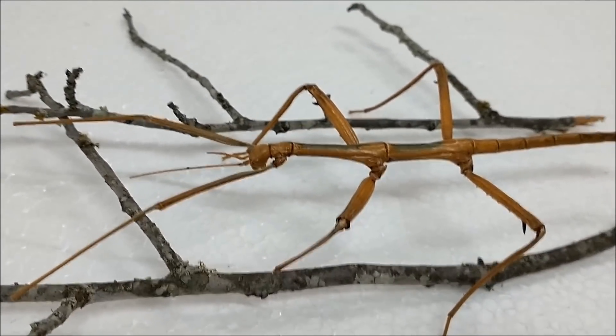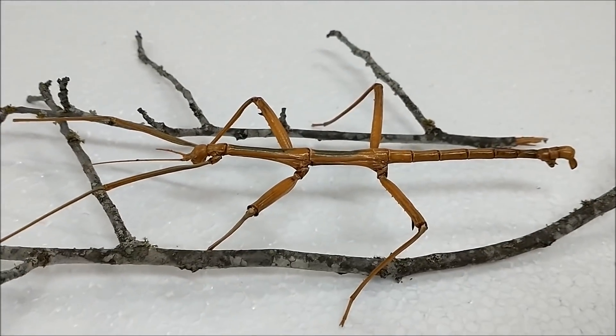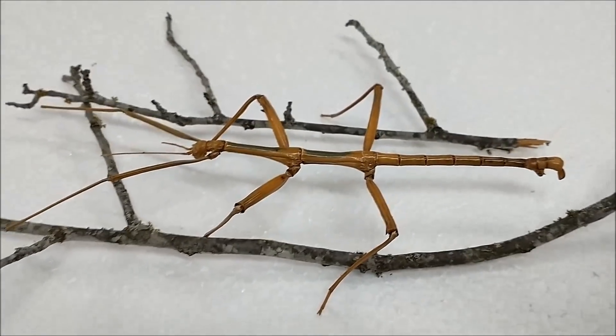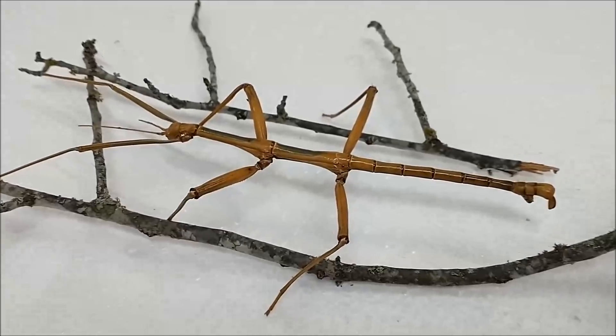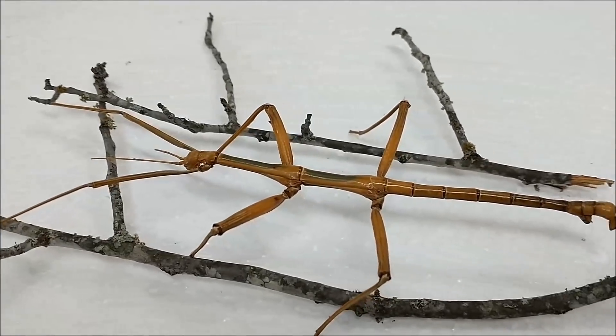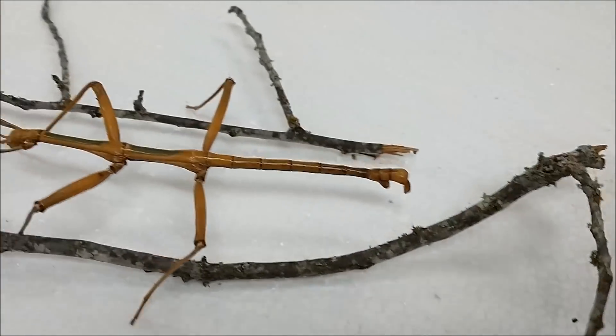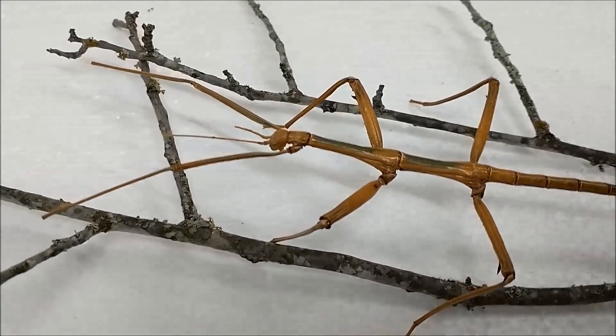For all of my subscribers that tuned in to see the bugs, this is a walking stick, or a stick insect, stick bug. It goes by a lot of different names — you can Google 'walking stick insect.' I believe it's an arthropod. These things are quite common in Texas in the summertime.